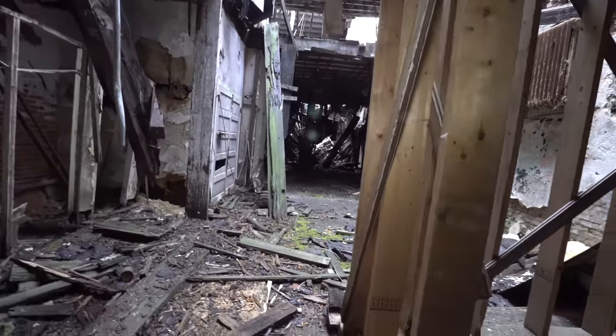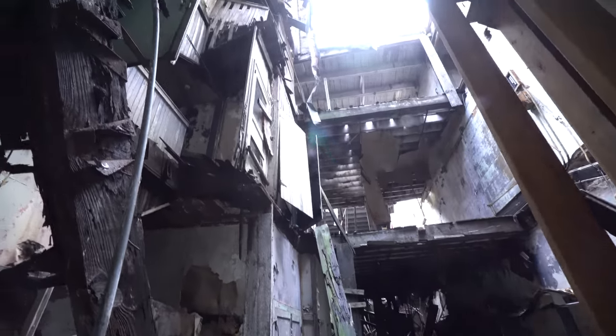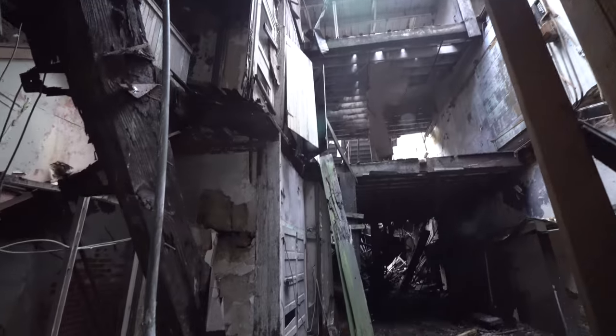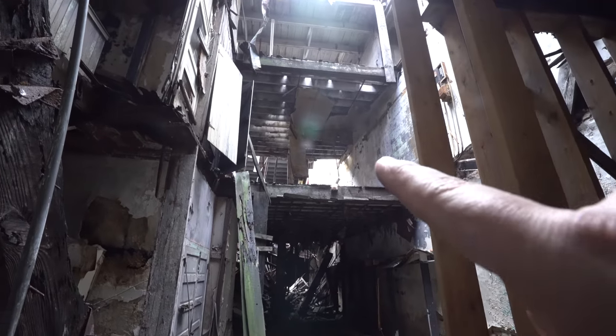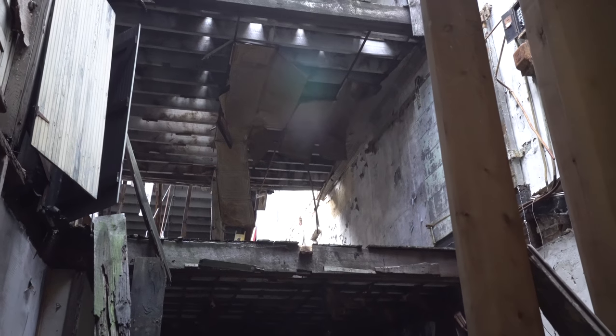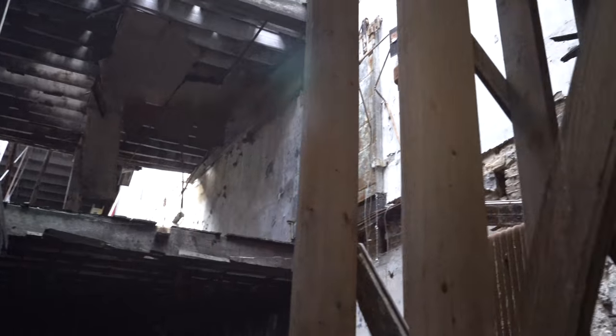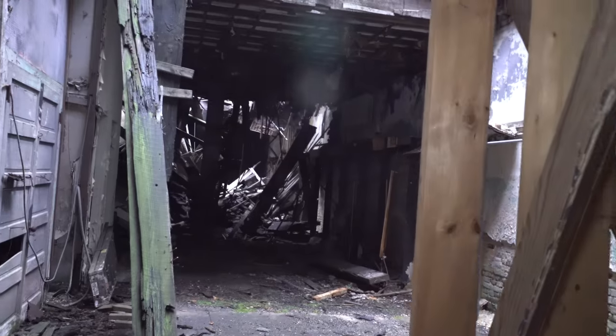And here we're getting into the front part of the building — the part that would face Howard Street. And it is incredibly decayed. It looks like they had three levels in here, and it looks like there was a collapse. But look at those tin ceilings — aren't they incredible? That gives the age of the building, helps give you a time period of when it was built. Most of these buildings were done in the late 19th century, some in the very early 20th century.